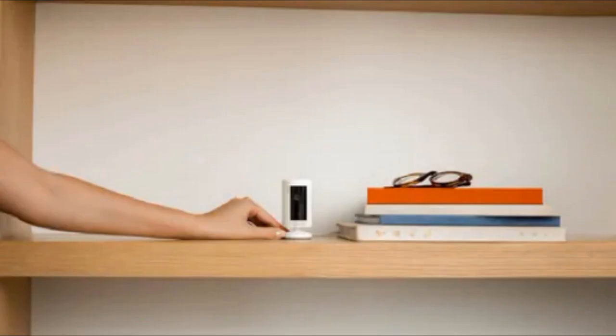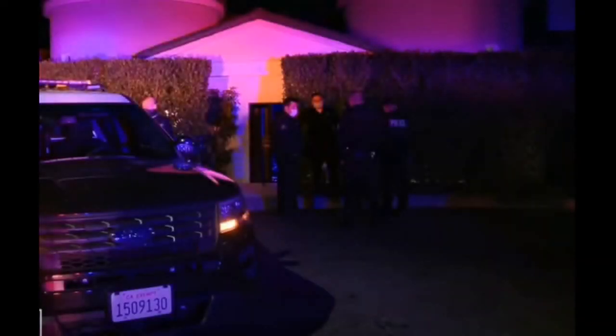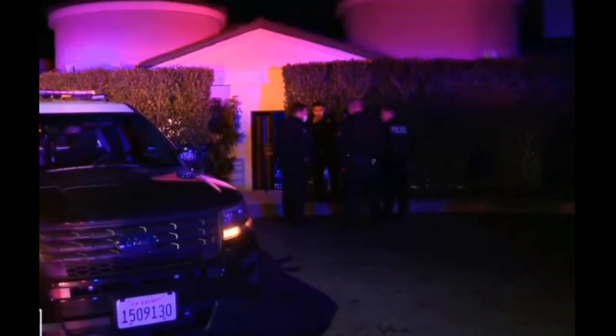I am Justin Case, and today I am going to talk about DIY security. DIY home security systems offer a convenient and user-friendly approach to home protection, allowing you to set up your security without needing professional installation. This self-installation model is designed for affordability, ease, and flexibility.